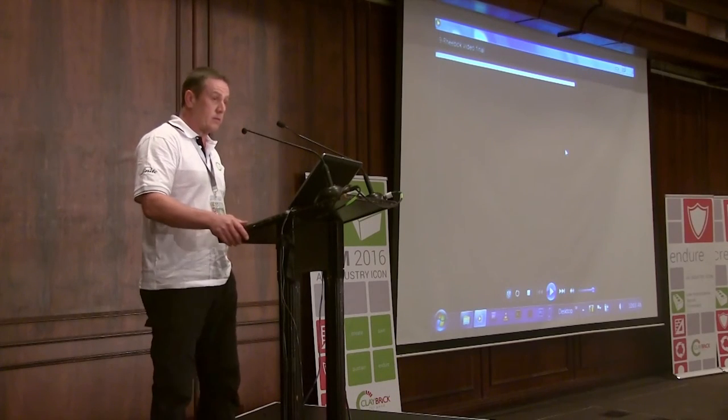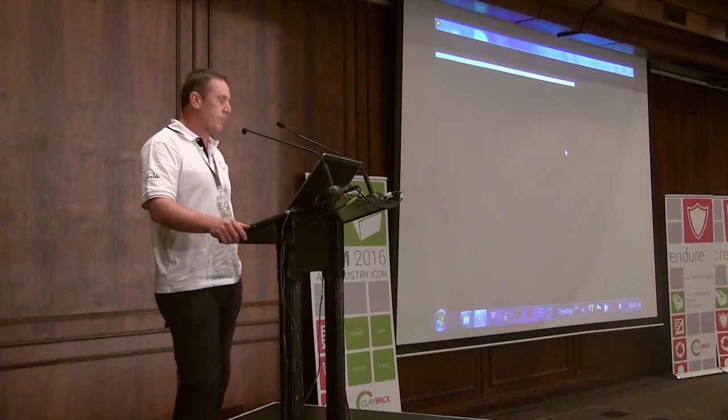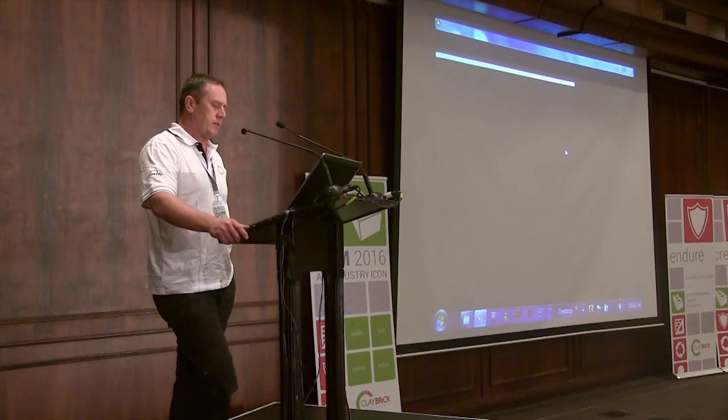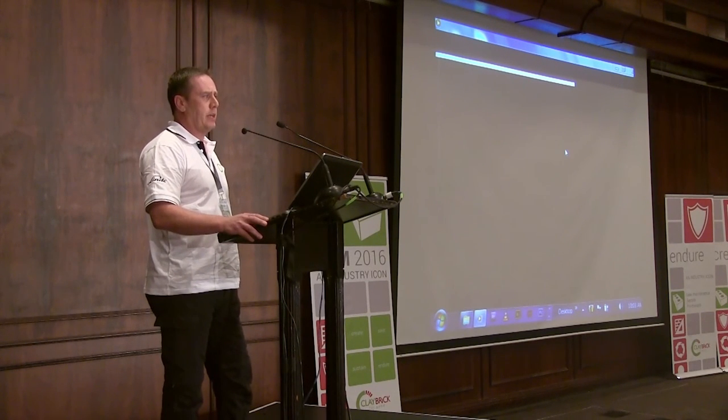Good morning ladies and gentlemen and thank you to the Claybrick Association for letting me have this time to speak to you this morning. Just to give you an update — first of all we must thank Lancliffe Bricks for being the pioneer of the technology, the VSPK.